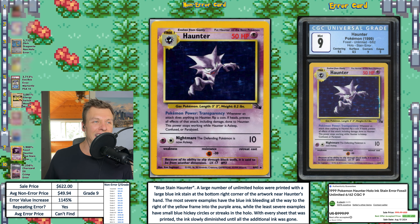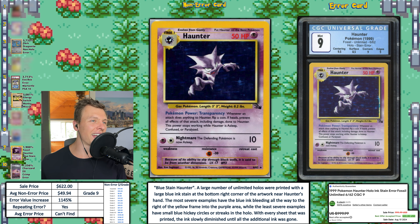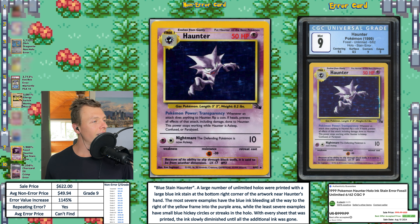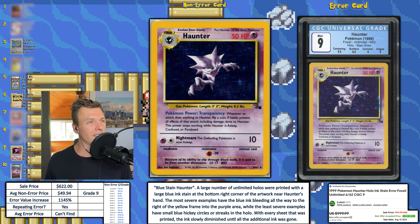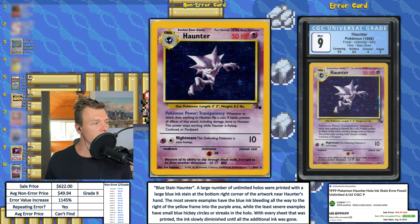Next up, we have a CGC 9 Haunter with that stain error — and this one might be even just a little bit more severe than the last one, with a bit more blue on the right side of the art box. This was listed for $999.99 and had a best accepted offer price of $622 — which I would say is very high. I don't know if there are any examples in a PSA or CGC 10. EVI is 1,145%, so it just missed the top 10, but obviously an awesome card.